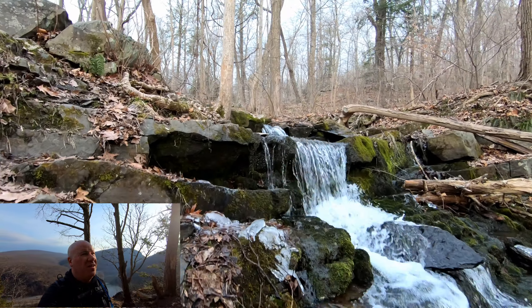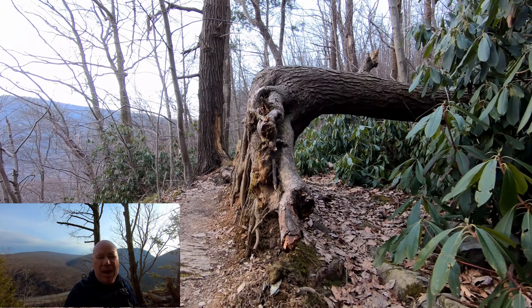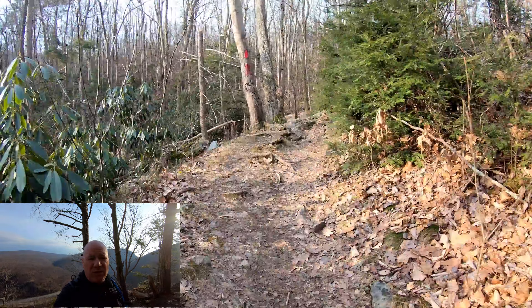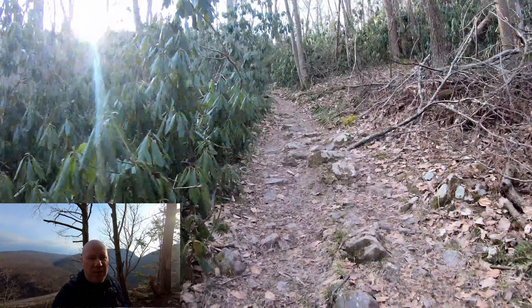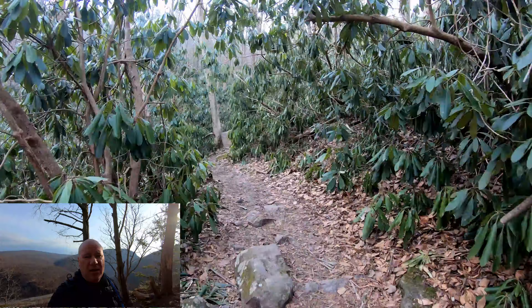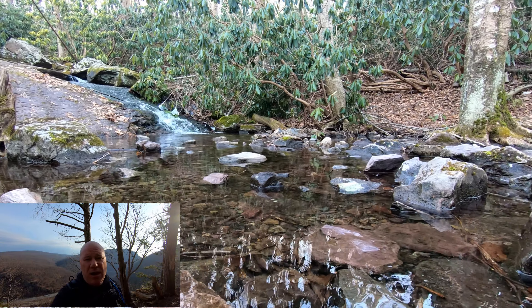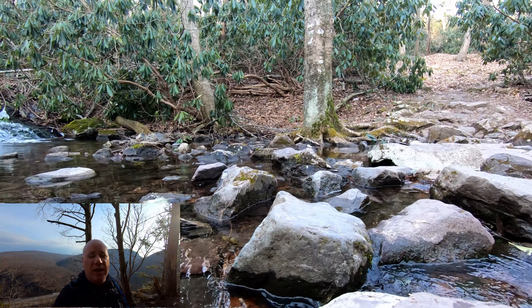Good morning, everyone. It is a beautiful Monday morning. I'm out at Mount Mincy on the Pennsylvania side of the Delaware Water Gap — not just the National Recreation Area, but the water gap itself on Mount Mincy. Behind me is Mount Tammany, home of that rock fire that was a couple of weeks ago, maybe less than a week ago.